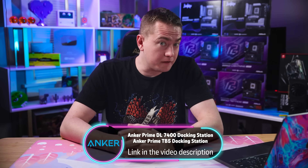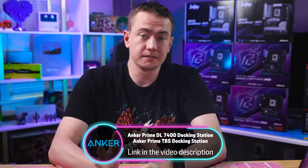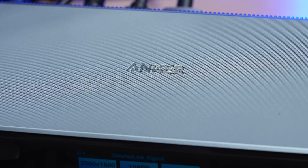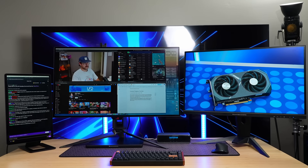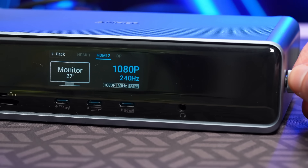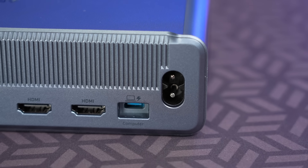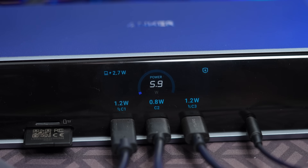Ports on laptops are starting to get crazy — fewer in number for sure, but the versatility of what you can do with a single connection is getting bonkers. Thankfully, if you have at least one USB-C port on your device, this docking station from today's sponsor Anker is gonna be a game changer for you. The Anker Prime DL7400 docking station expands your devices into a combined workspace, allowing you to use your laptop with three external displays — one at 8K and two at 4K — all at 60Hz. You can even monitor the displays via the screen, ensuring your resolution and refresh rate are always correct. Taking a look at the front, we're greeted with three USB-C ports with a fourth on the back, providing up to 160 watts of power and high-speed data transfer to all your portable devices.